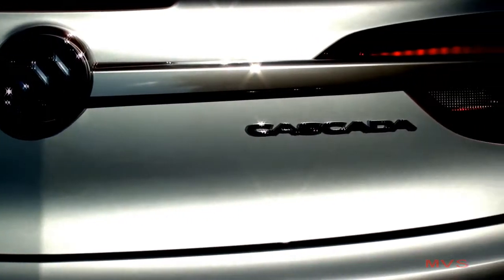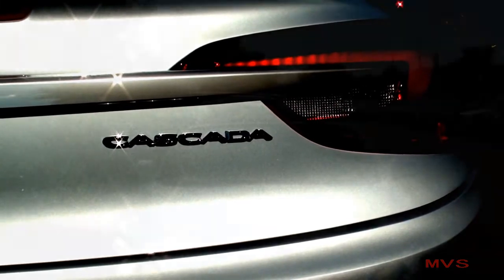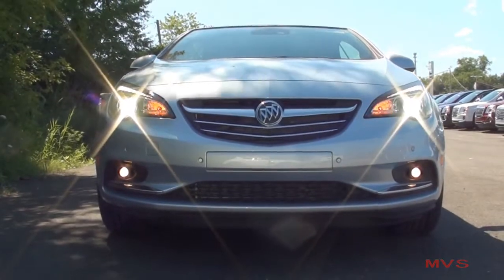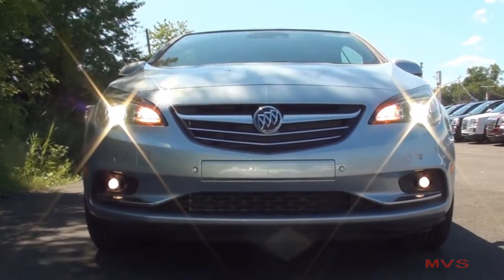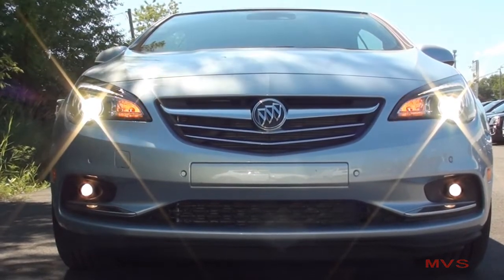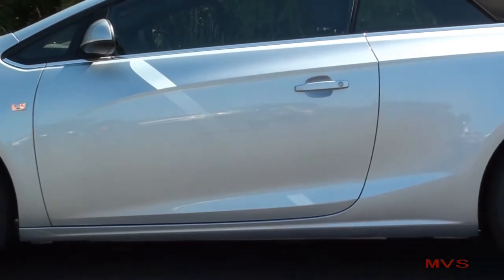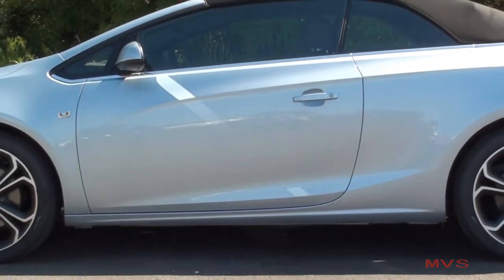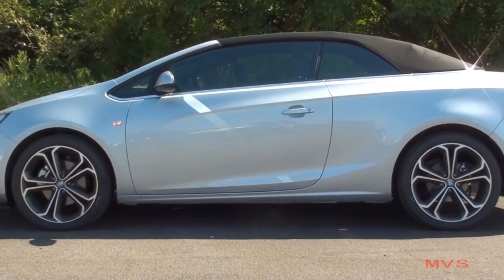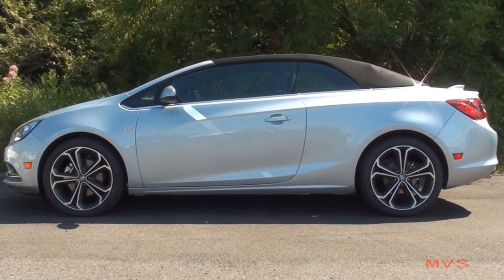Here in the States, Buick sells the Cascada with your choice of two trim levels: the base 1SV trim and today's Premium trim. The Cascada is 184.9 inches long, stands 56.8 inches tall, and sits 72.4 inches wide. Today's Cascada Premium is featured in the Flipchip Silver Metallic exterior color.